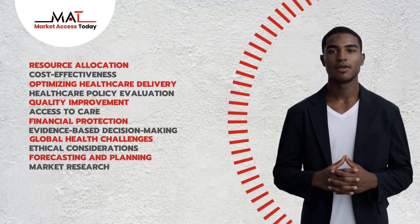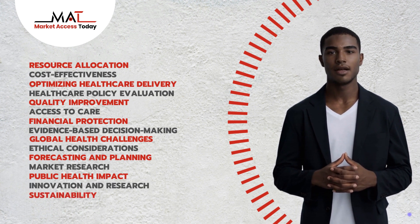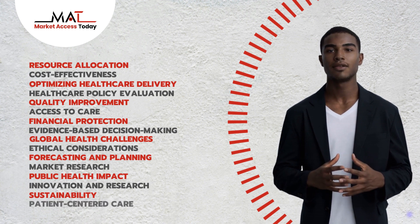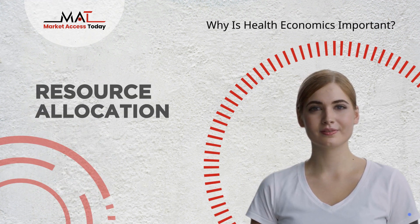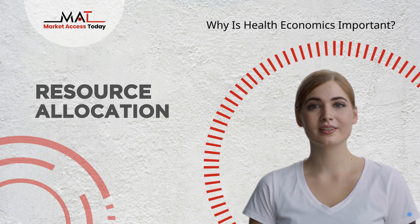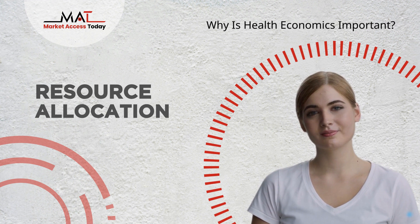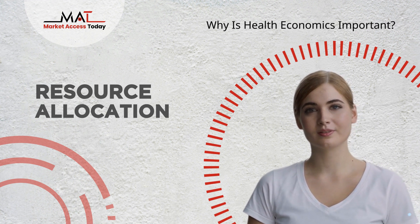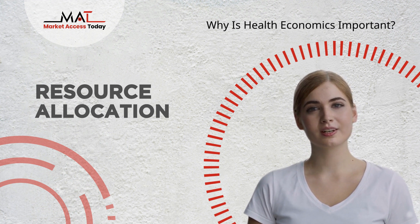Resource Allocation: Health Economics helps allocate limited healthcare resources efficiently and equitably. It ensures that available funds are used to maximize health benefits and provide care to those who need it most.